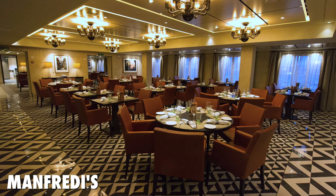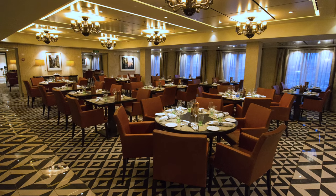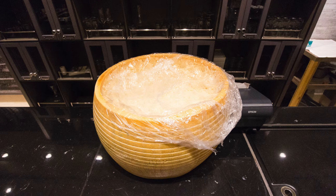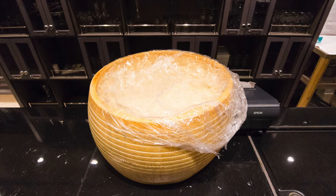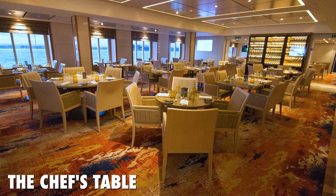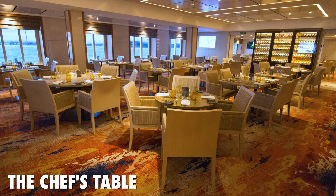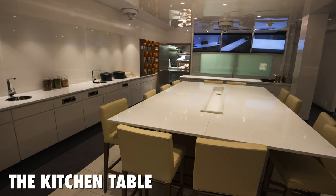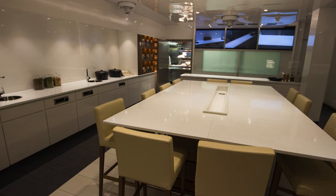Moving on to aft, there's Manfredi's Italian restaurant, one of the complimentary specialty restaurants. If you haven't watched, check out our previous Viking cruise videos for amazing food here. On the other side is the other specialty restaurant, the Chef's Table. The Kitchen Table is for a paid culinary shopping and dining excursion, led by an onboard chef.